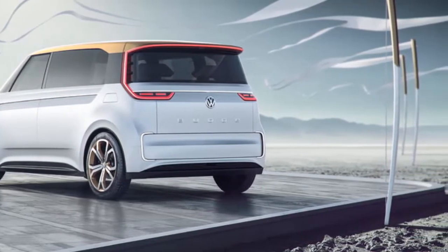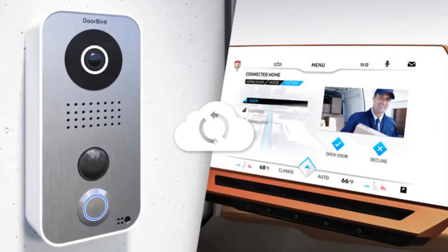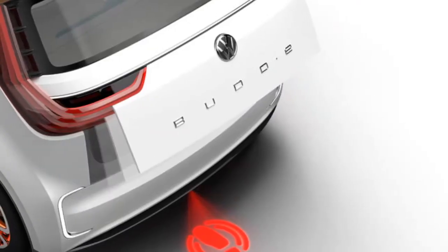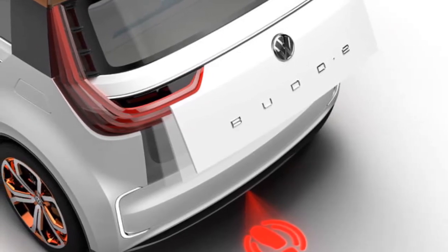Like the Bully concept before it, the Buddy evokes some of the same proportions as VW's old air-cooled bus. For a brand currently mired in lawsuits and scandal over Dieselgate, nostalgia could play a huge part in getting people back to the brand.